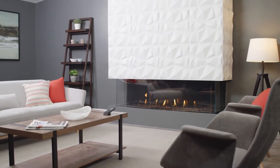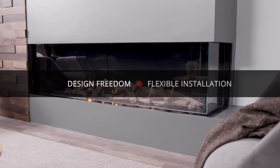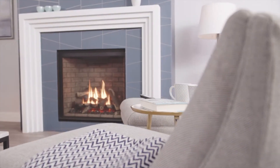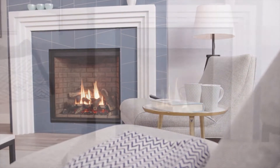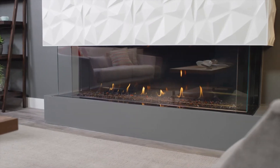With Regency, the answer is yes — yes to design freedom, yes to flexible installation, and yes to stunning fireplaces in virtually any room. With Regency's flexible power venting options, you can add the warmth, comfort, and ambience of a gas fireplace in more places than ever before.